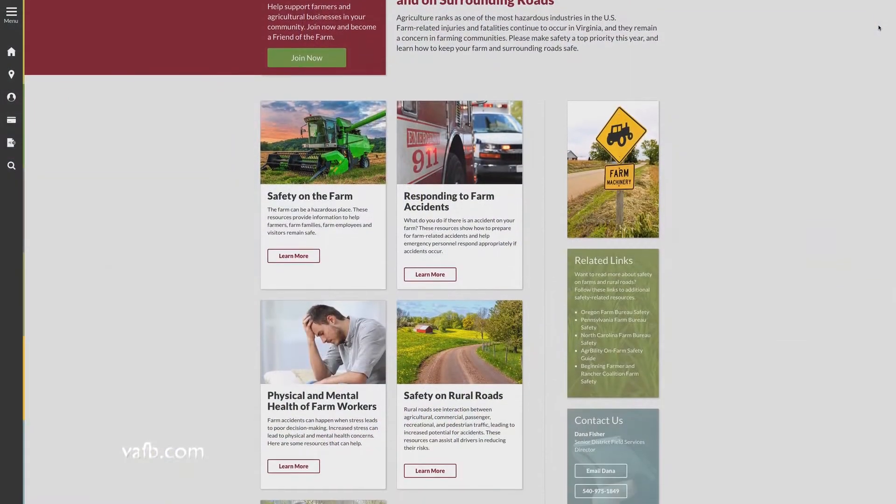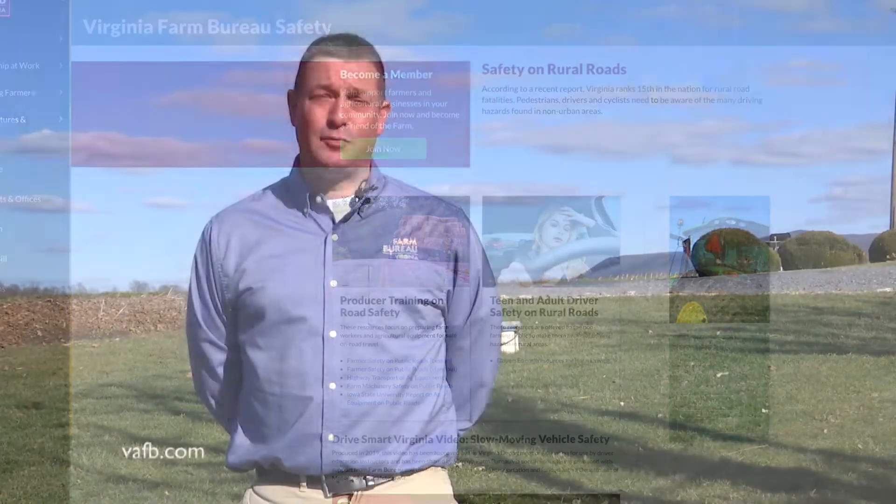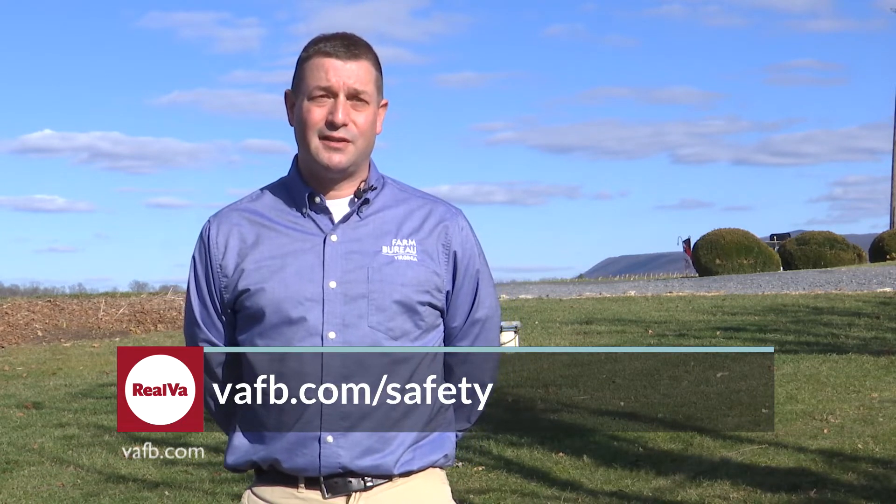The Farm Safety Advisory Committee for Farm Bureau is committed to trying to resolve the issues that relate to farm safety in Virginia and health as well. They have a website at vafb.com/safety where folks can find all the resources available. If they're looking for resources or have questions or concerns, the committee wants to help find what's available, whether it exists in Virginia or somewhere else.